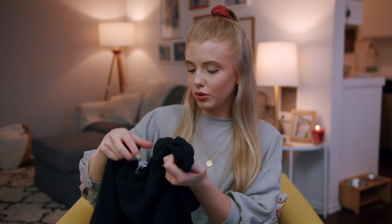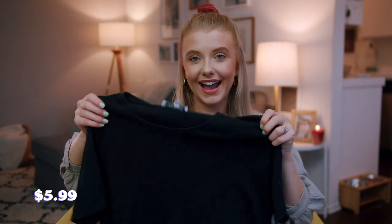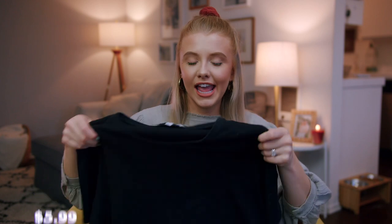This next shirt is also something I'm going to be cropping. It kind of has a crop already, but it's like a long crop, so I'm going to make it a little bit shorter. This shirt was $5.99 from Goodwill. I've been looking for a black shirt to crop from the thrift store because I have quite a few cute pants that I think would look really cute with it, so when I found it I was super excited.